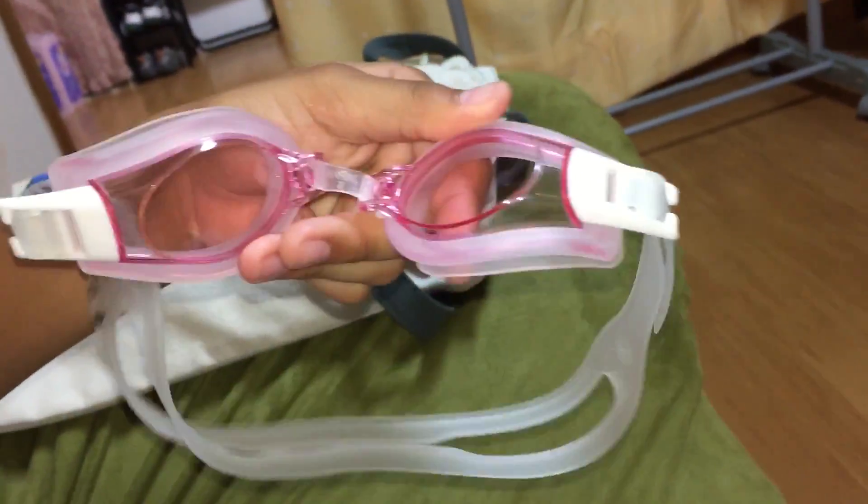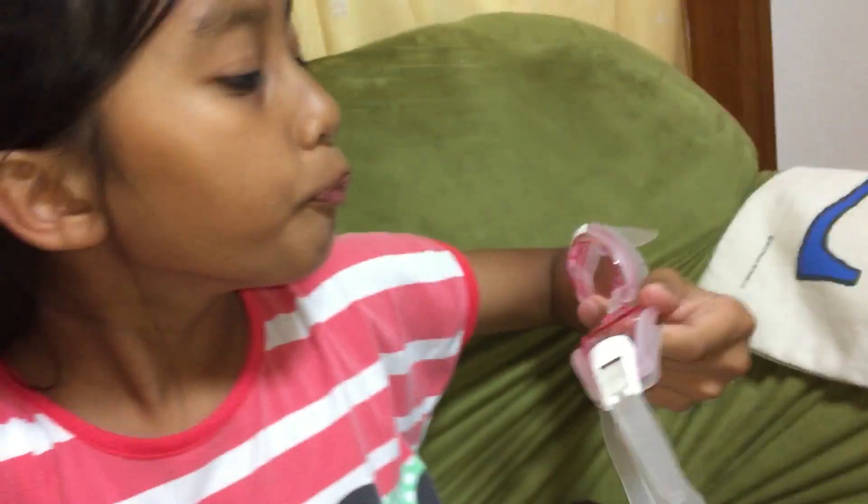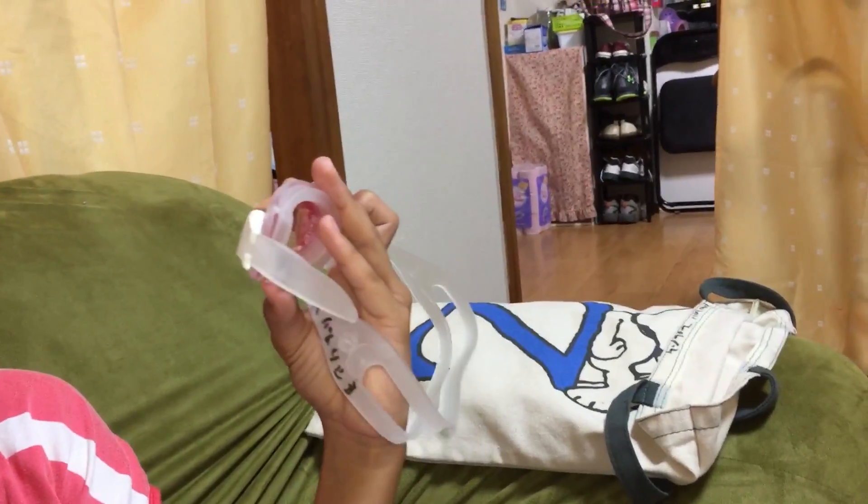Hey guys, so today I'm showing you my items to go to school swimming. First thing first, I have these goggles that are the color pink, so I like them so much. They have a name on here in Japanese.